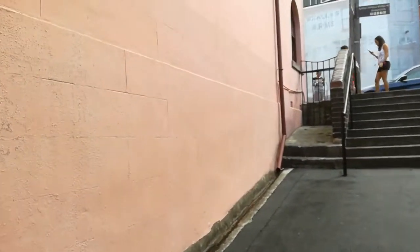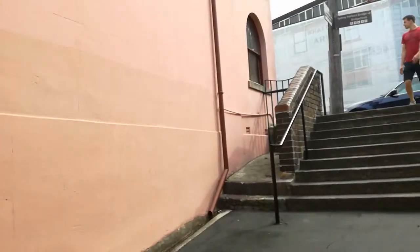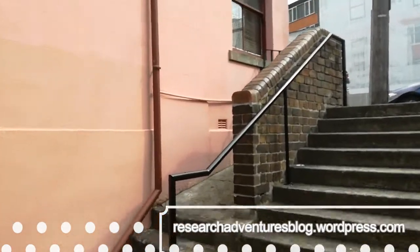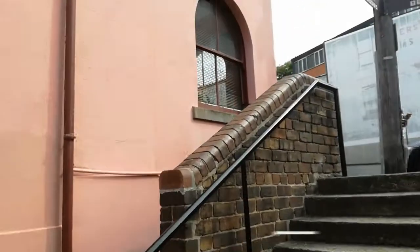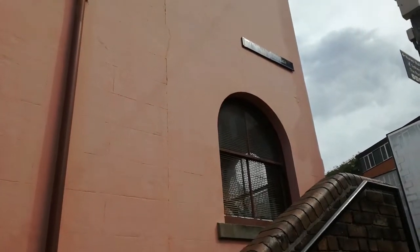That's just a little detour into some of the research that I've been carrying out. If you want to know more about that, then please go and visit my blog, which is researchadventuresblog.wordpress.com. But a little bit more from me, and from the Susanna Place Museum, in a moment.